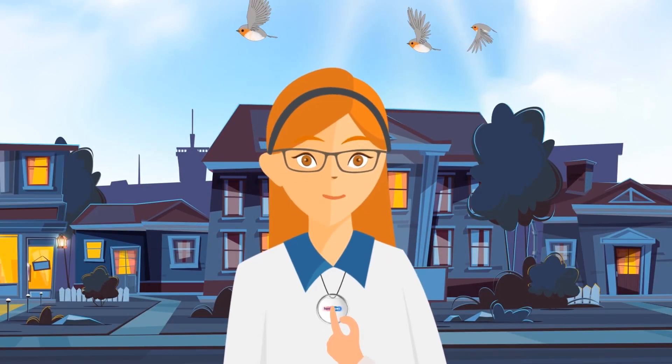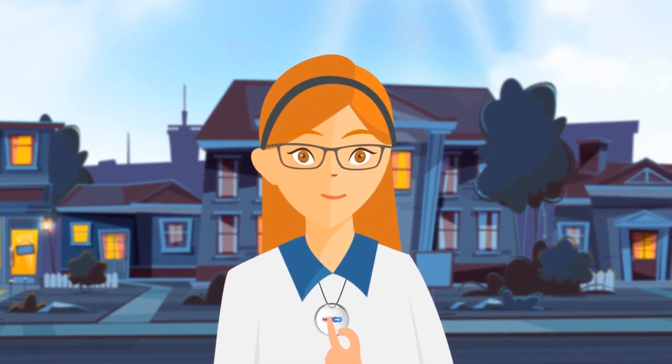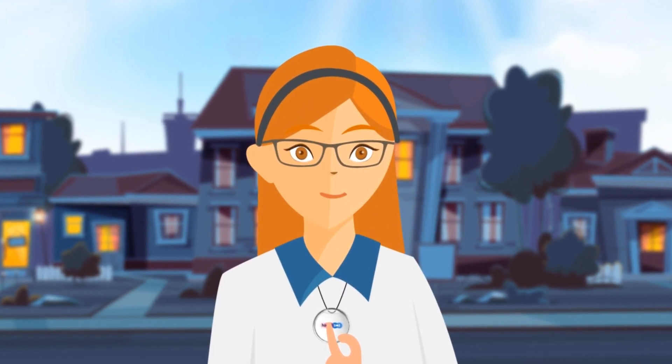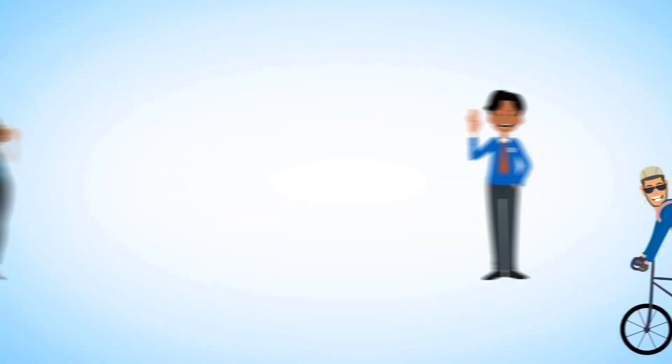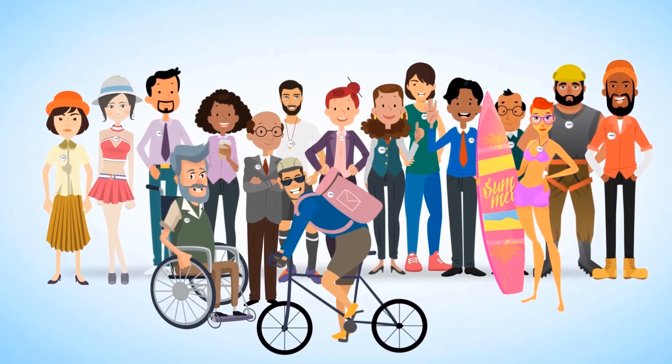Show it or conceal it, but always have it with you. Handy SOS is a useful gadget that really has a positive impact on society. You cannot put a price on your safety, security and wellbeing. Not everyone can have their own personal bodyguard, but everyone can feel the positive effects of Handy SOS.